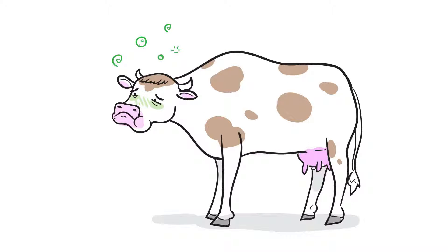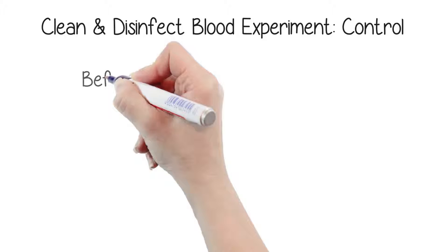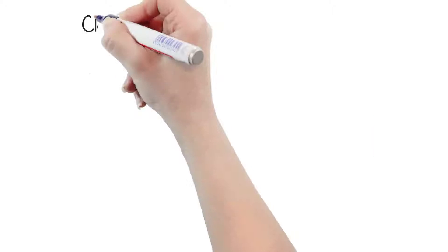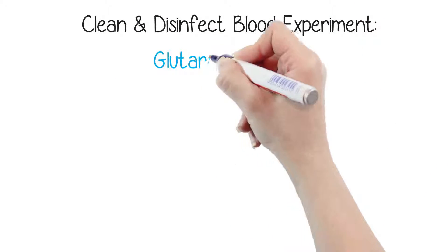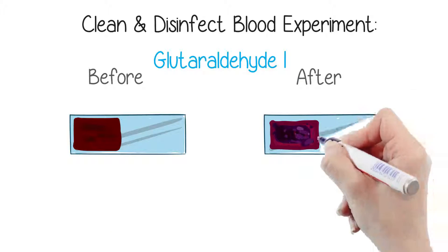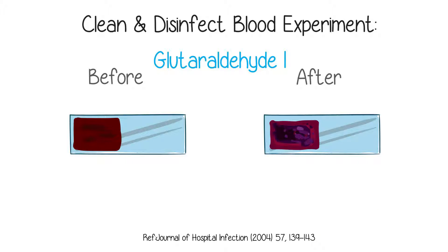Prions are what caused the mad cow outbreak a few years back. Researchers did an experiment in which they coated a metal strip with blood, then disinfected and cleaned it. Here is how the control looked. You can see that glutaraldehyde made the blood stick even more because it fixes the protein to the equipment — and that's what causes the blood to stick to these metals — which could not be rinsed off.